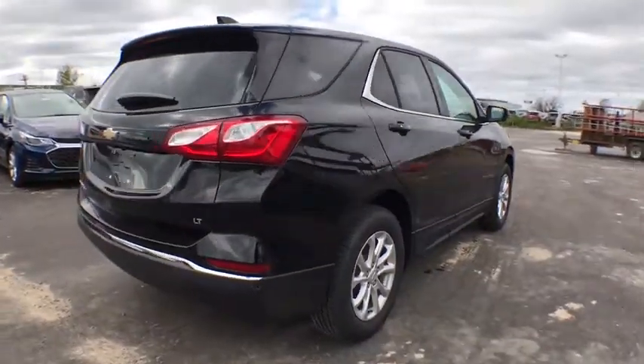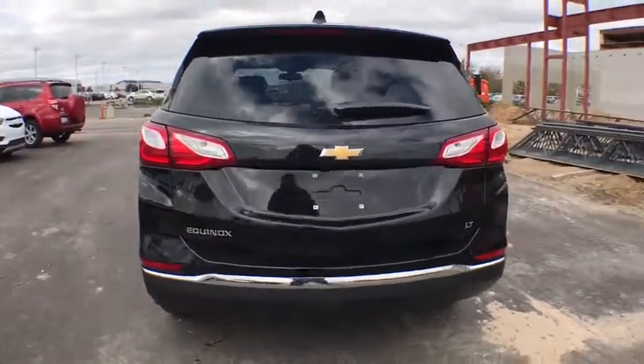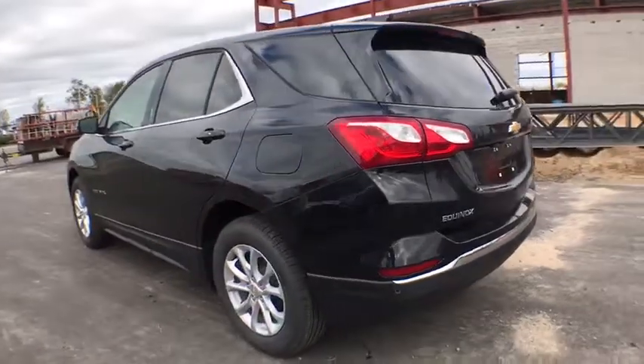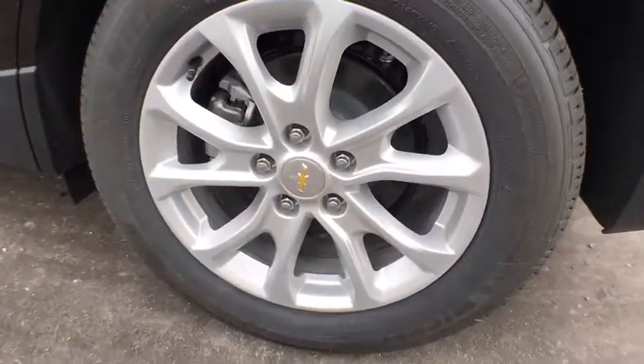Traction control, remote engine start, dual airbags, power steering, floor mats, four-wheel disc brakes, universal garage door opener, power windows, security system, rear window defroster, electronic stability control.